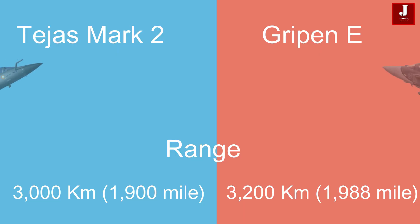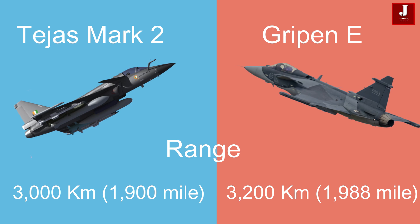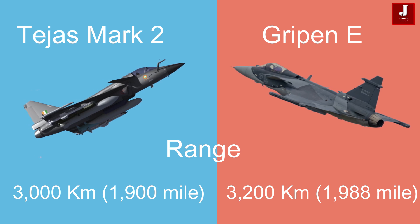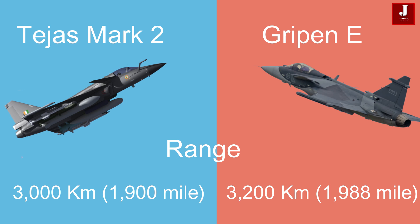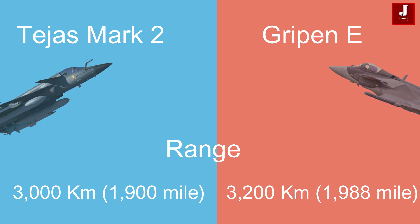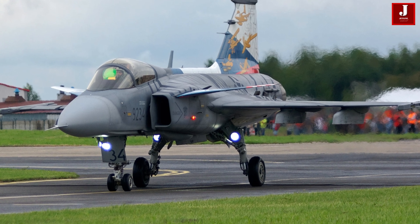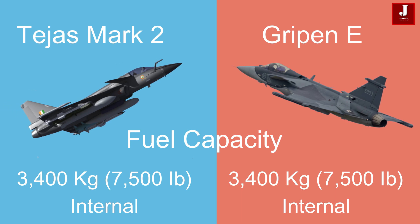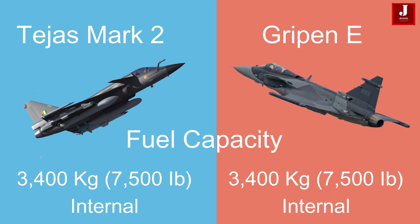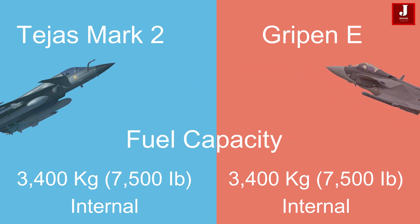The Tejas Mk II has a range of 3,000 kilometers (1,900 miles), while the Saab Gripen-E boasts a slightly higher maximum range of approximately 3,200 kilometers (1,988 miles). Both aircraft carry the same internal fuel capacity of 3,400 kilograms (7,500 pounds).